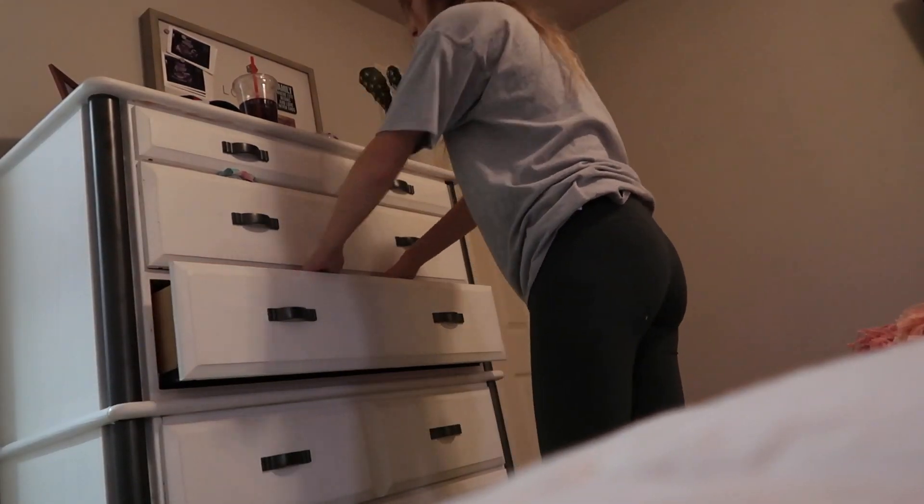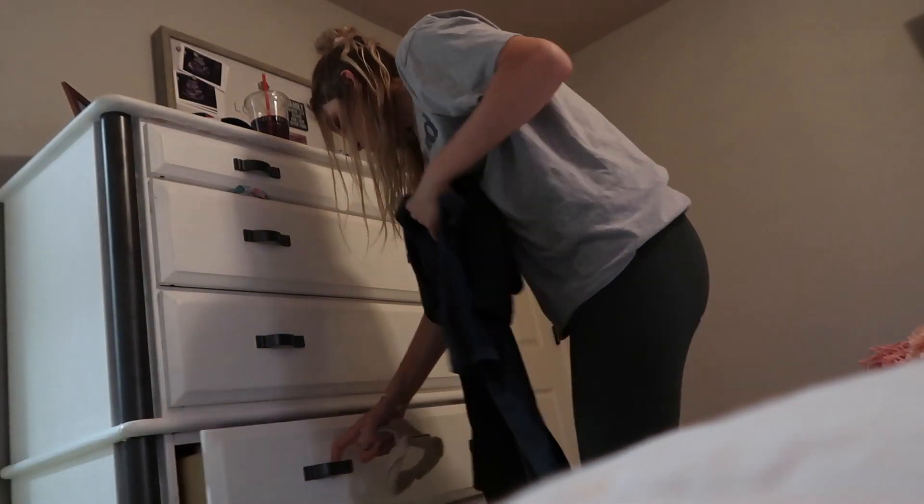Now I'm just putting all the stuff that was clean — that was on the floor in the closet — into the drawers where they belong. And yes, they are clean; if they were dirty I would put them in the laundry basket.